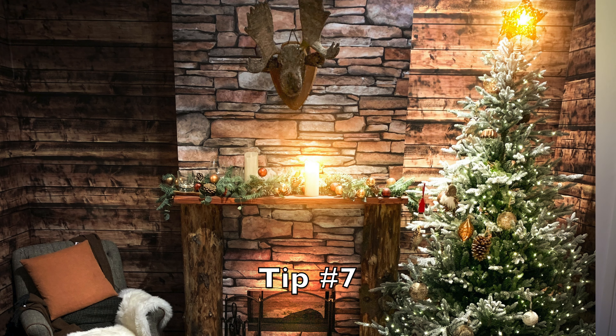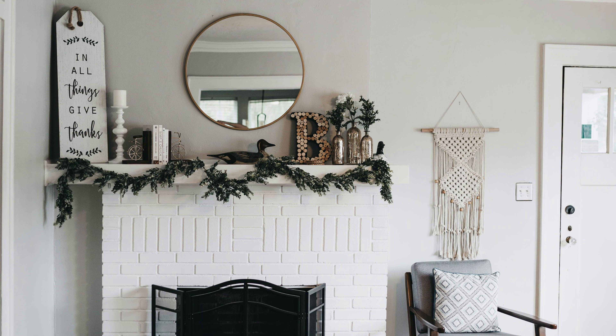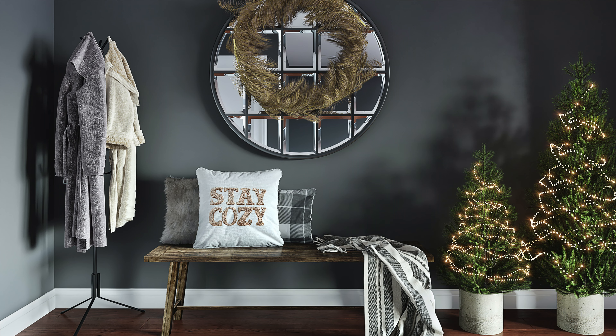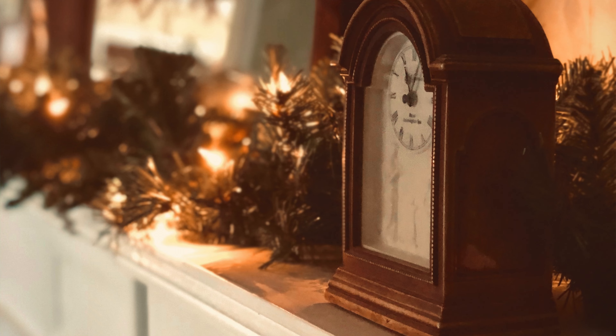Tip number seven is to incorporate seasonal decor. Normally we want our home to feel cozy in the colder months, so take advantage of the seasonal festivities and use them to cozy up your home. Christmas trees lit up with twinkly lights are a beautiful way to do this. Adding real pumpkins in the fall, or hanging Christmas lights on your walls, mantles, etc. — in my opinion, nothing says cozy better.